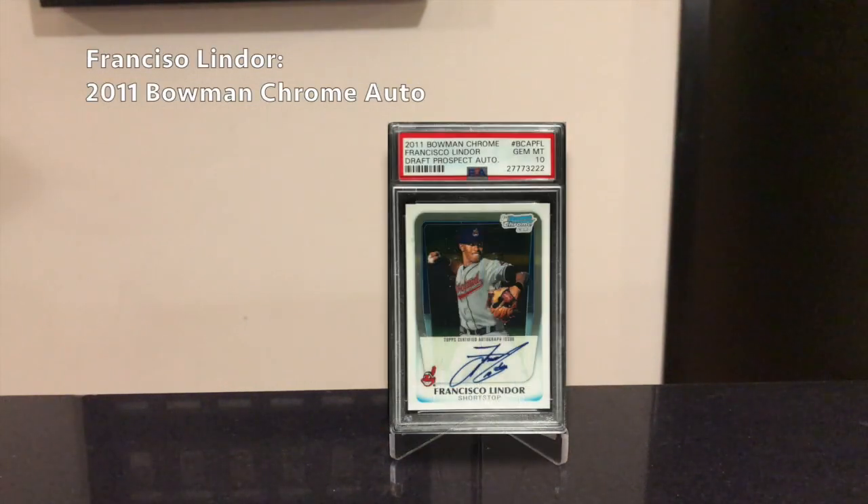The first player I wanted to mention is a guy I mentioned in my last pickup video this offseason, so I'm just doubling down on him: Francisco Lindor. He could be traded this offseason to a bigger market like the LA Dodgers, which could really increase the value of his cards. He's one of the best shortstops in the league — just an elite defensive player and a superb offensive player. He's on track to getting 3,000 hits or maybe even 500 home runs and he's only 27. His best card to get is his 2011 Bowman Chrome Auto.